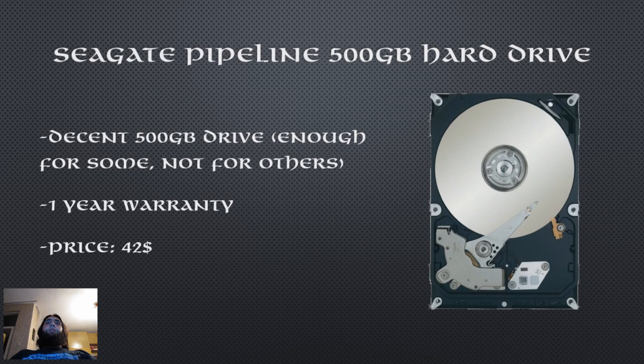For the hard drive I went with the Seagate Pipeline 500GB drive. Now 500GB is plenty of storage for some but not enough for others, but when dealing with a tight budget you will have to make do with what you've got. This is a decent budget drive by Seagate. It has a 1 year warranty and it's affordable. The cost: $42.